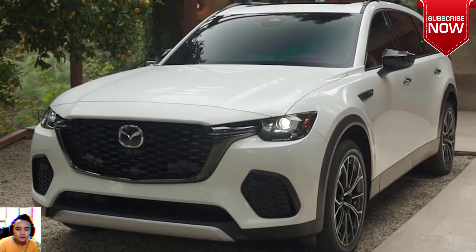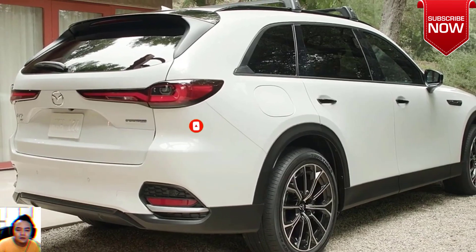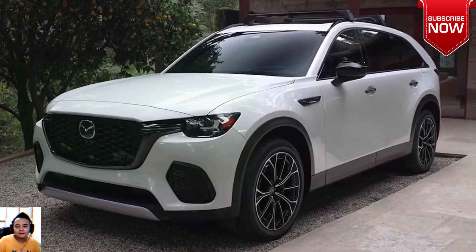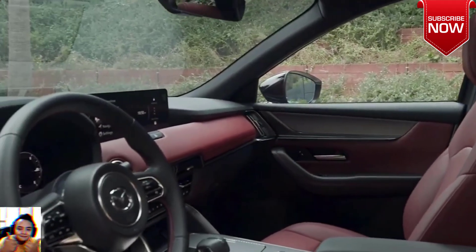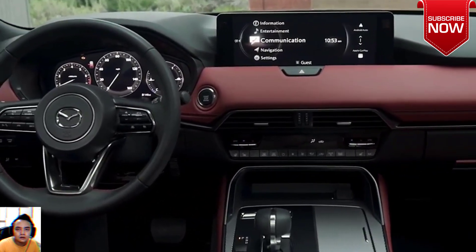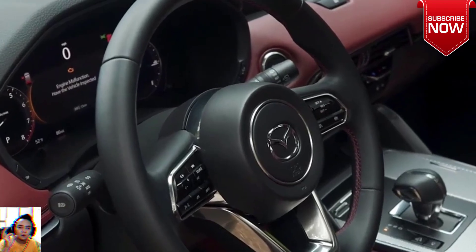The CX-90 features a turbocharged 3.3-liter i6 that sports a mild hybrid system, which sends 280 horsepower and 332 lb-ft of torque through an 8-speed transmission. You can crank that power up to 340 horsepower and 369 lb-ft of torque with the high-output combination. Rounding out the powertrain options for the three-row CX-90 is a 2.5-liter i4 that works with the plug-in hybrid system to make 323 horsepower and 369 lb-ft of torque.